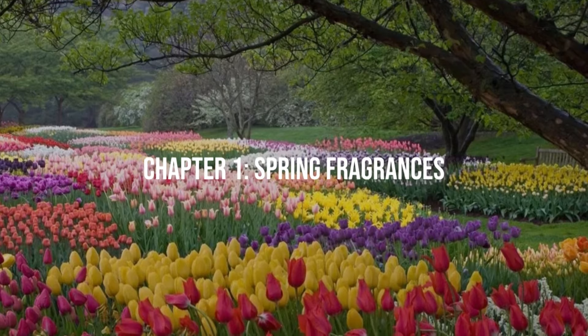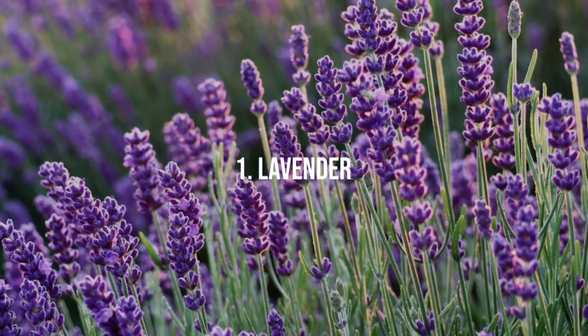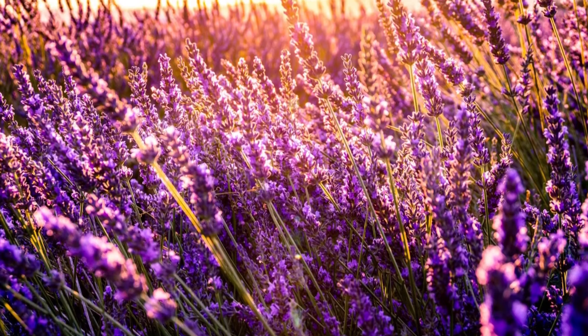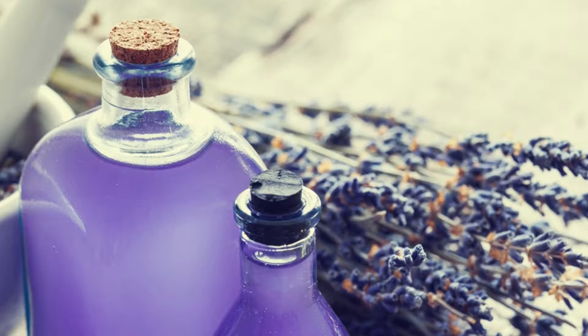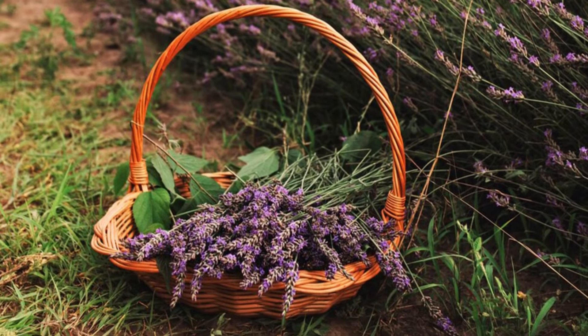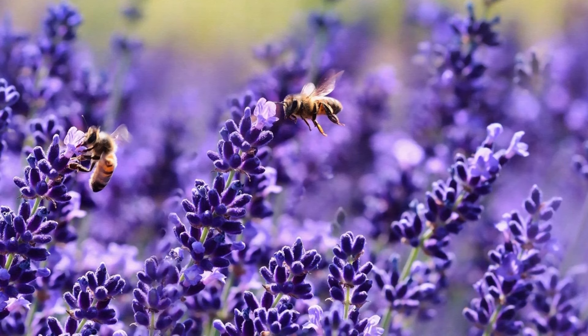Chapter 1: Spring Fragrances. 1. Lavender. A perennial favorite, lavender is renowned for its relaxing, medicinal fragrance and is often used in aromatherapy. It thrives in full sun and well-drained soil, attracting bees and butterflies with its purple blooms.